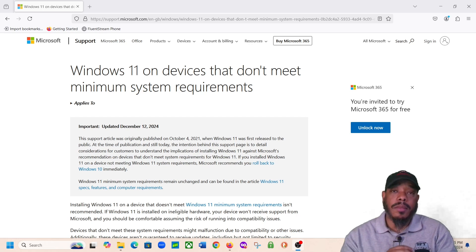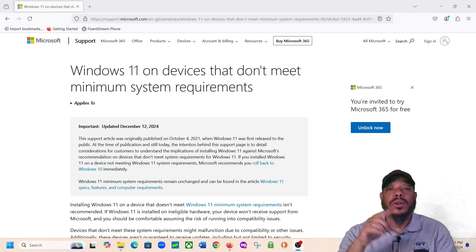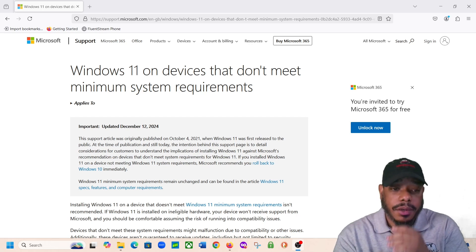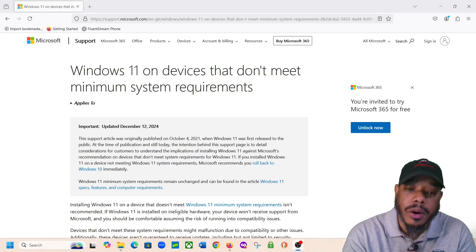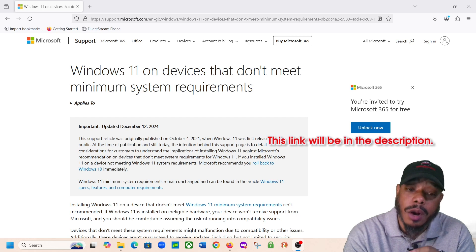We're going to read an article here from Microsoft letting you know it's not recommended for you to upgrade your PC to Windows 11 if your computer does not have the hardware requirements — meaning the TPM 2.0 feature — to be able to use Windows 11. Let's read this article here. This is a support.microsoft.com article about the minimum system requirements for your computer to be able to use Windows 11.